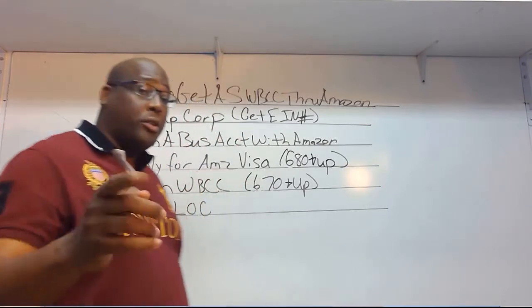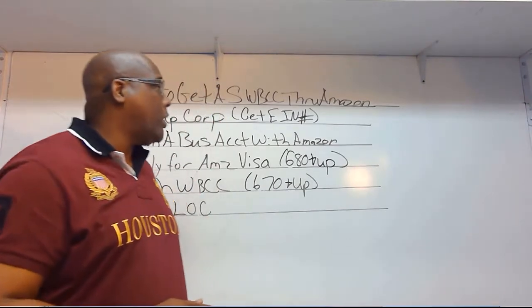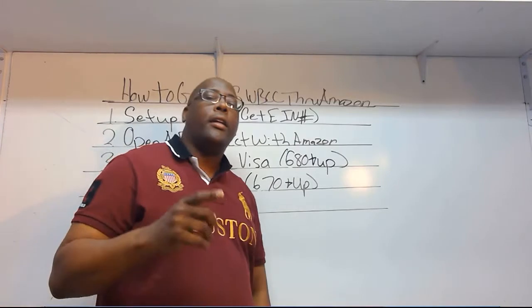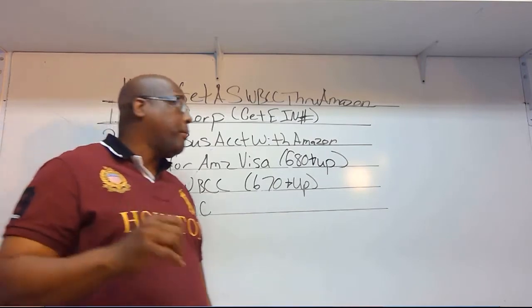You need to follow the steps. First of all, you're going to set up a corporation, and the reason you want to set up the corporation is because you're going to need that EIN number. That EIN number is going to be very important to your livelihood as well as helping you be able to fly for free.